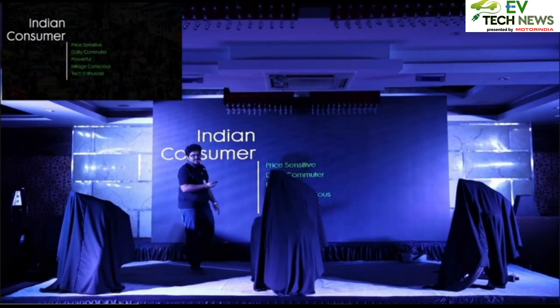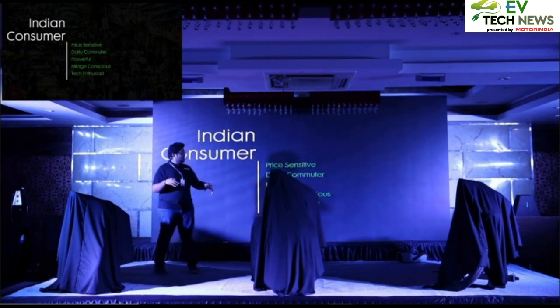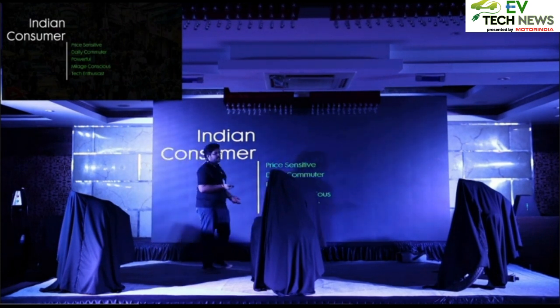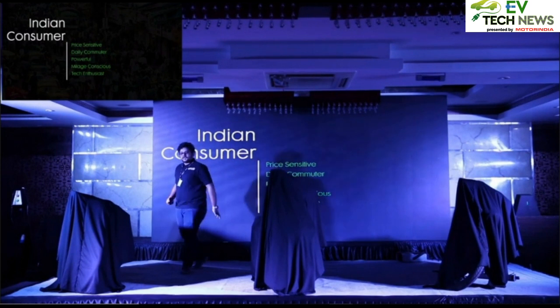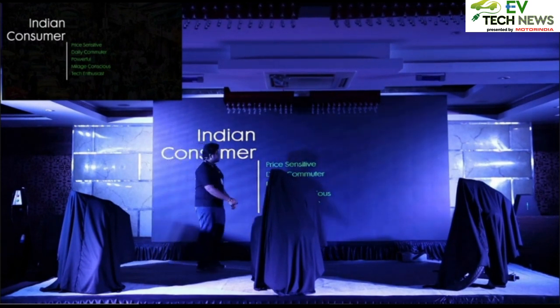What does the Indian consumer want? It has to be price-sensitive. As mentioned, we are going to be industry-first in that segment at the price point we are talking about — smart electric scooters for daily commute. To make daily commute easier, we have true smart features on the vehicles. It's powerful, and we'll come to the specs very soon.